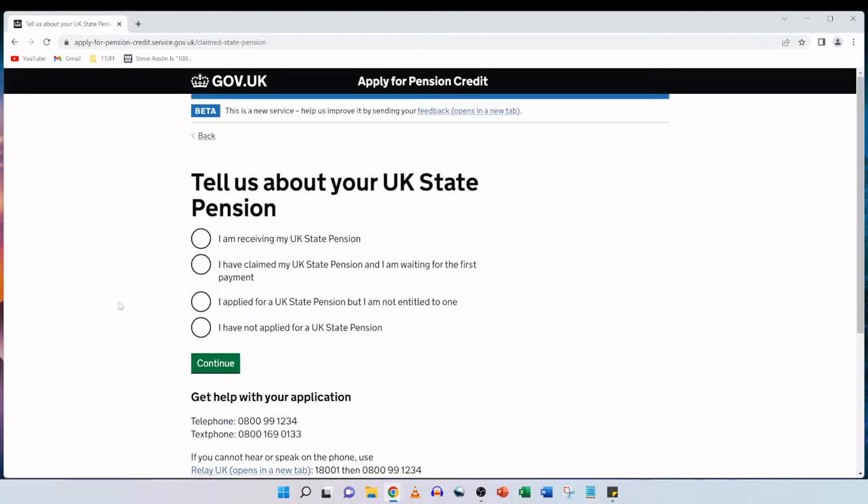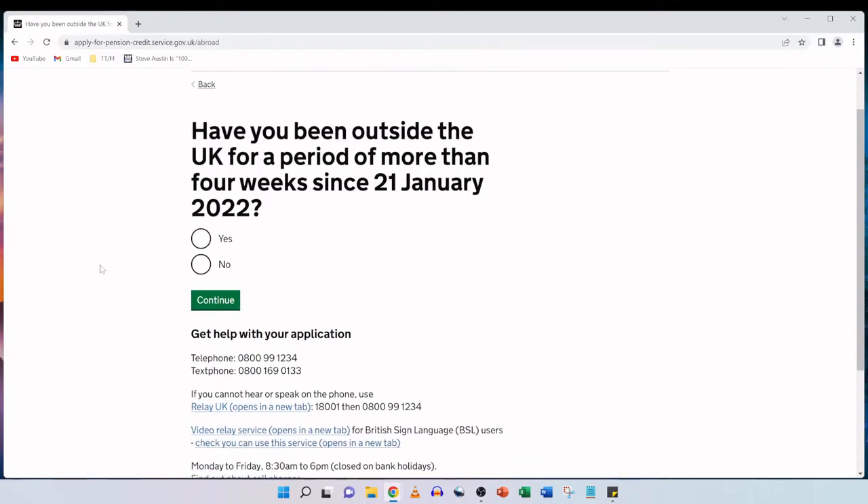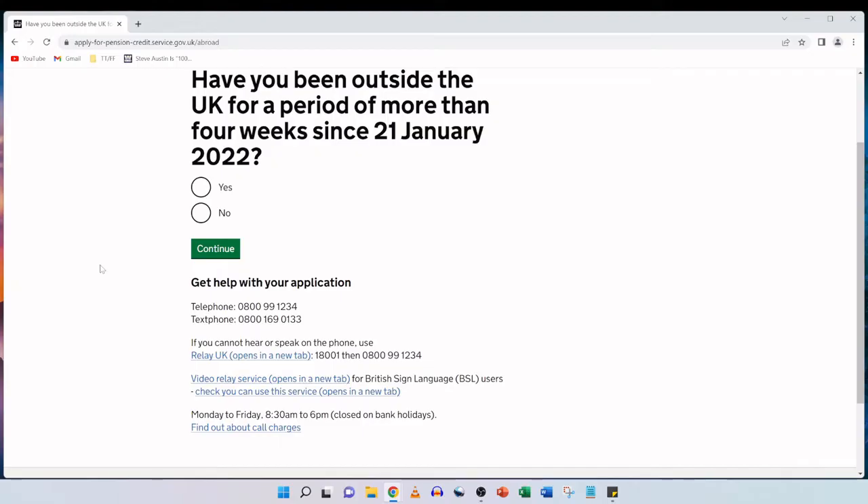Tell us about your UK pension. Of the four options, my mother is already receiving her UK state pension, so we're going to select the top option — I am receiving my UK state pension — and then click on continue. The next question is: have you been outside the UK for a period of more than four weeks since 21st January 2022? In our scenario, we're going to click no and then continue.